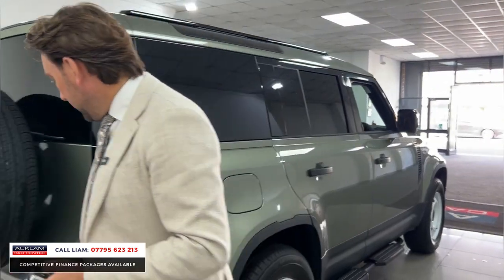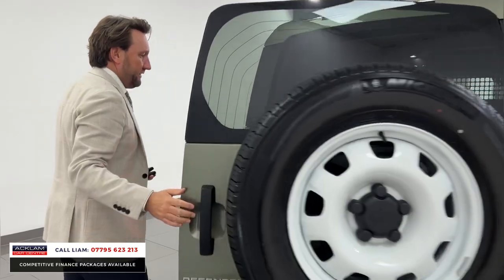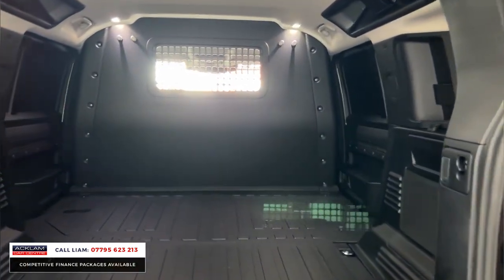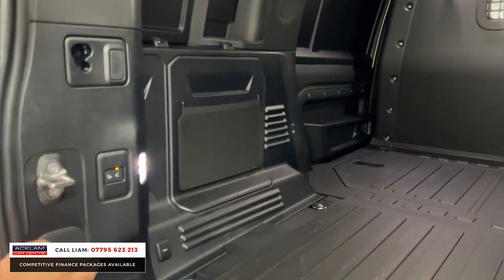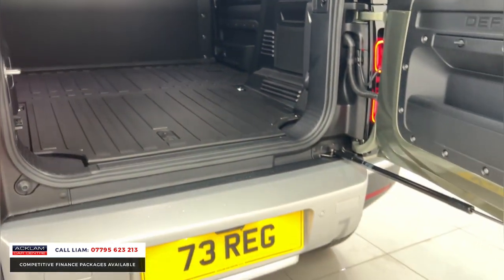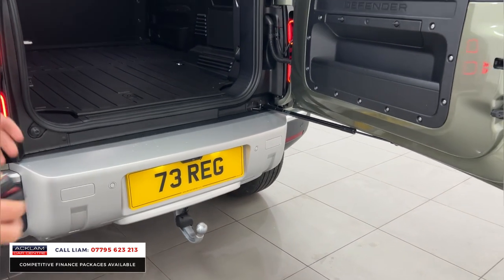As we move around the rear, full-size alloy — and look at that huge load space. If you want a commercial, you can put it through your business and you've got great space. The electric deployable tow bar is a very popular optional extra on a commercial. Press the button — there you have it.